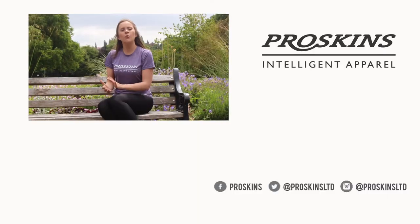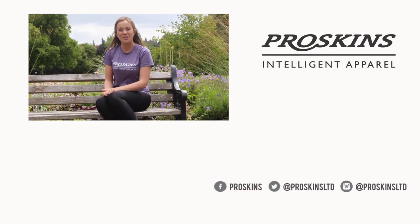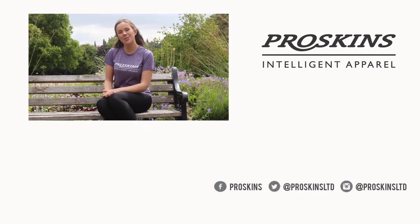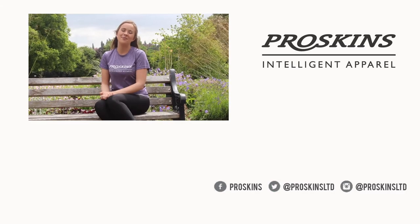And remember, if you have any questions at all, we're just a click or a call away. Why not visit the website today and start your 28 day challenge? For more information on the ProSkin Slim technology, why not subscribe to our YouTube channel ProSkin's TV. The button can be found just below this video, and you can also follow us on Facebook, Twitter and Instagram. From all the team at ProSkin's, we'll catch you later.